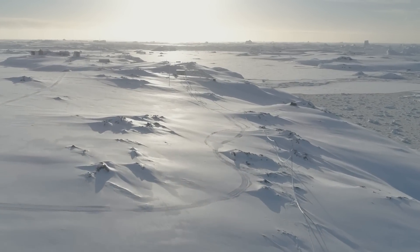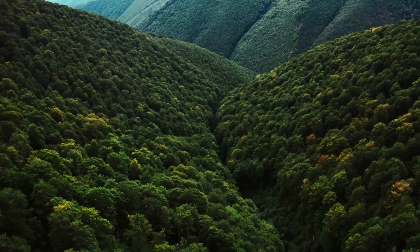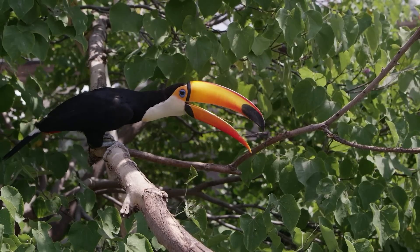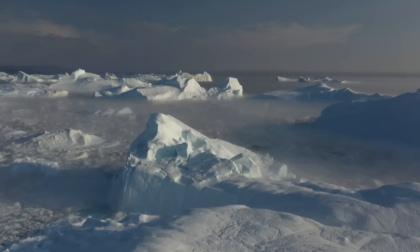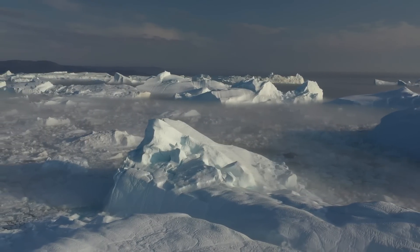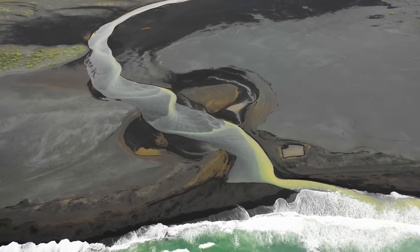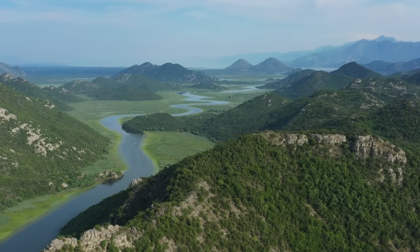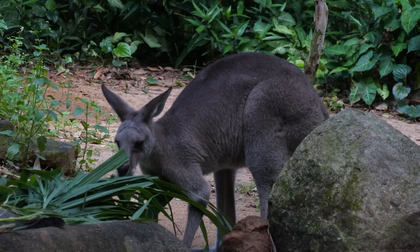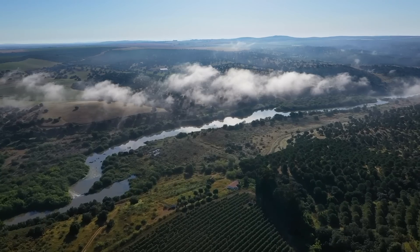If we imagine what Antarctica was like tens of millions of years ago, we could look at the forests of South America today — humid, with mild temperatures. The animals that inhabited it were not so different from those found in South America today. Beneath its icy surface lies a land once very different. Using satellite data and radio-echo sounding techniques, scientists have outlined a hidden landscape shaped by rivers and lakes, with vast valleys and towering mountain ranges. Antarctica once had forests and rich fauna including marsupials, which probably expanded from South America through Antarctica to Australia. Average annual temperatures were around 12 degrees Celsius, sea level was 170 meters higher, and CO2 levels were elevated.